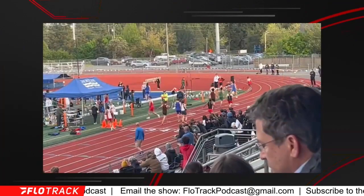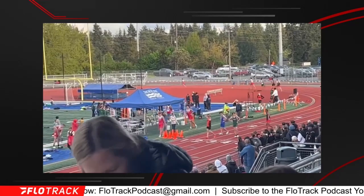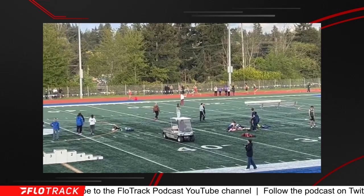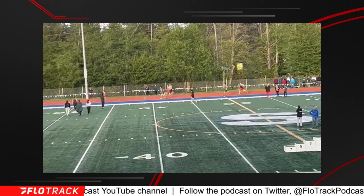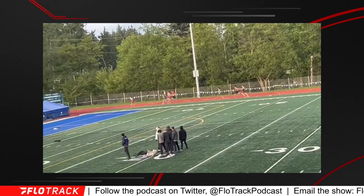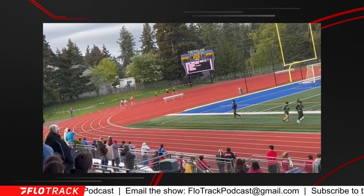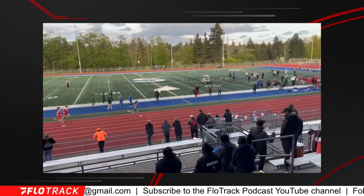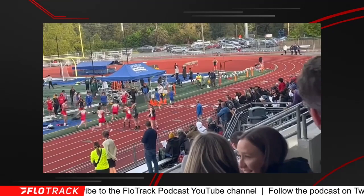For reference, 1:30 for a 600 would be two-minute pace. He ran 1:49, 1:52, 1:42, 1:42, 1:39. Now we've got two race videos. He's in the blue. The first is the 4x400 — he's farther back right now but running his leg. He's in second and he's going to close really well over the last 150. Dramatic zoom in and out — and he hands off right there.